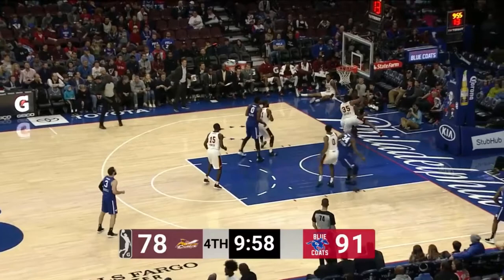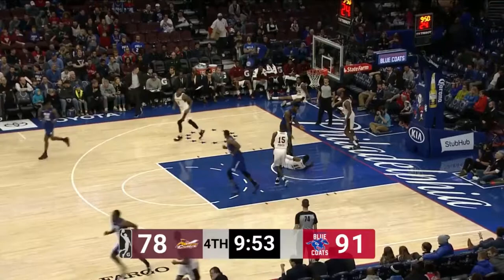Milton doing a nice job. Shaikh to the corner. Brownridge — another three. And a great setup by Shaikh Milton.